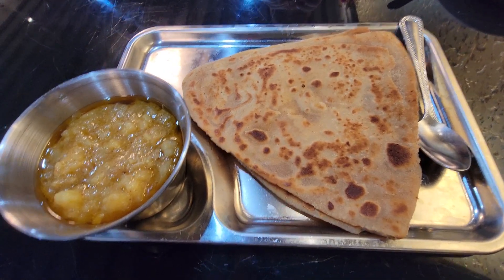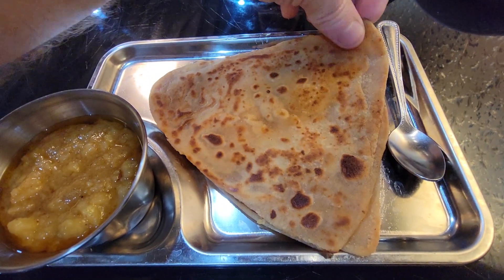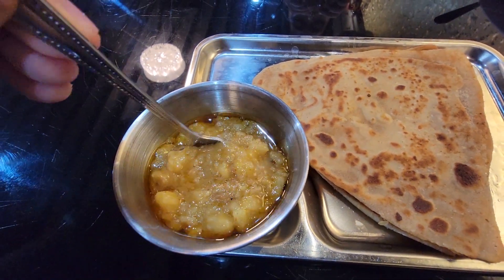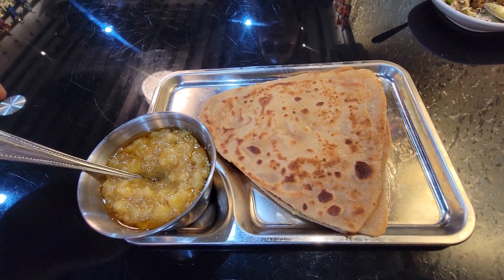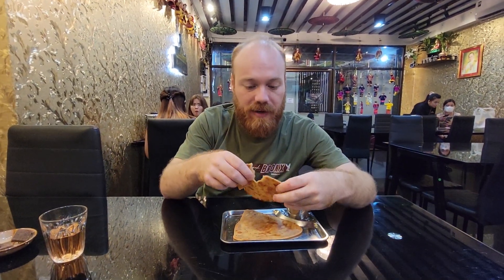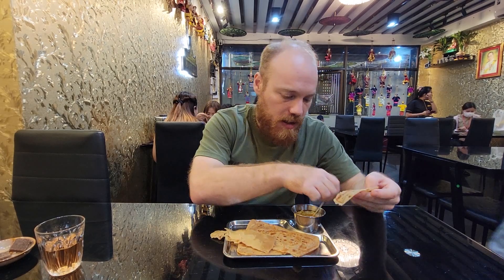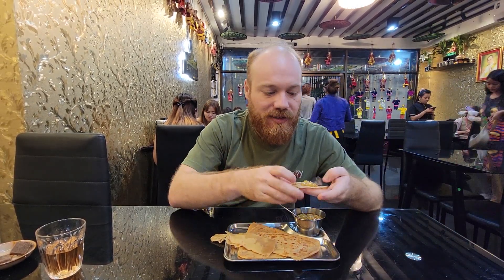Alright guys, look at this — I've ordered a chapati. It looks like there are two pieces of bread, and over here there's some kind of curry sauce — looks like maybe a potato curry sauce. Looks really good. It's really hot so I've got to be careful. I can break this apart — look, it just breaks up, it's thin. I'll scoop up a little bit of the curry sauce and let's see how good this is.